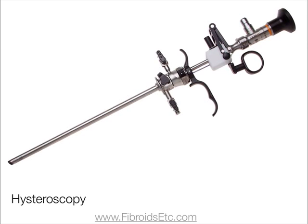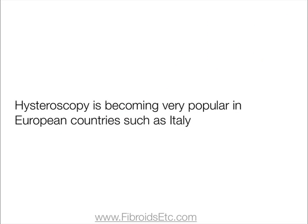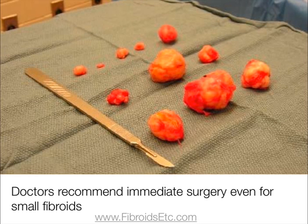A common treatment for submucosal fibroids is a hysteroscopy, in which a thin tube and camera is inserted into the uterus via the cervix. It's becoming very popular in countries in Europe, such as Italy, where doctors are actually recommending immediate surgery for small fibroids instead of waiting to see if surgery is needed.